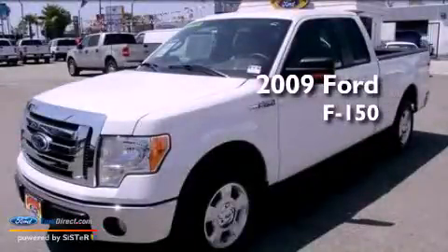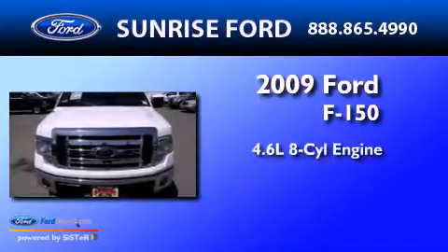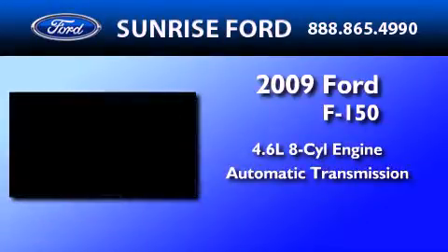This is a certified pre-owned 2009 Ford F-150. It features a 4.6-liter, eight-cylinder engine and an automatic transmission.